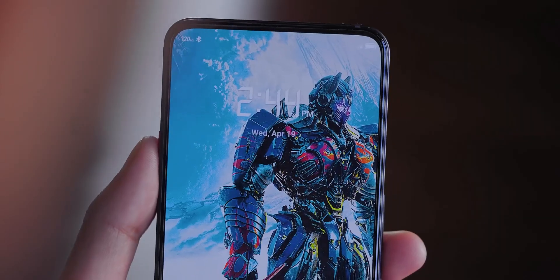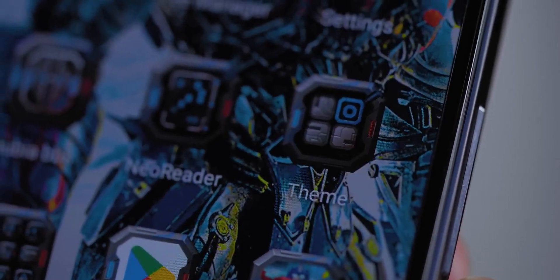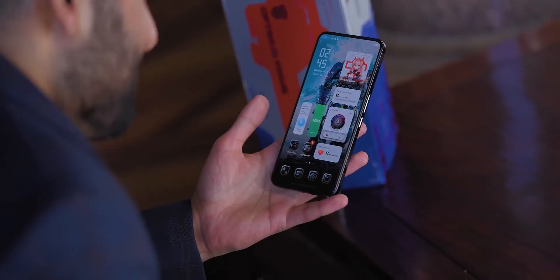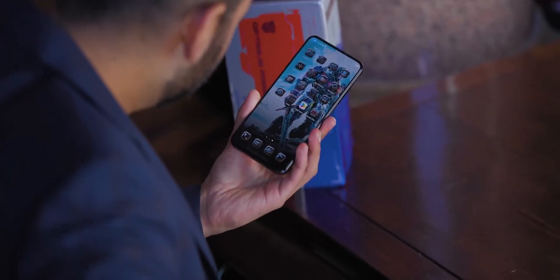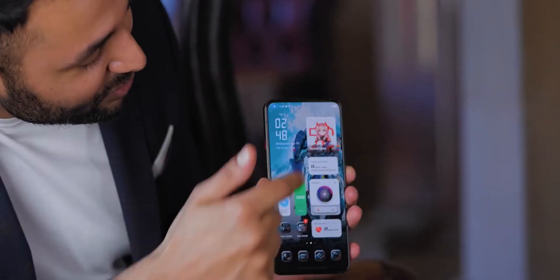It's got a very over-sharpened Transformers wallpaper and a kind of futuristic font on the clock. There is a fan on the inside of this phone, which is cool, but surely not needed just to be on the home screen. These icons are so heavily customized I can't even tell what's what. This is another phone using an invisible front-facing camera — I definitely hate the hit to quality, but it does make the screen look a lot better. The wallpapers are so over-sharpened and cluttered that it makes it feel a bit cheap, even though it absolutely isn't cheap.